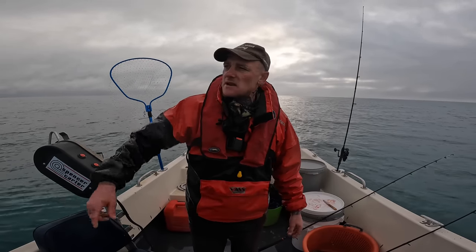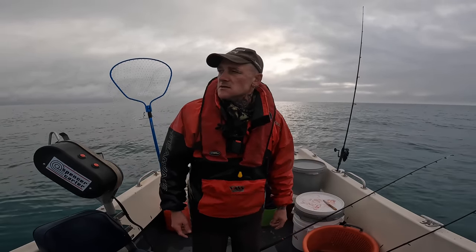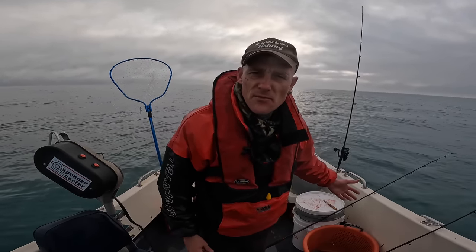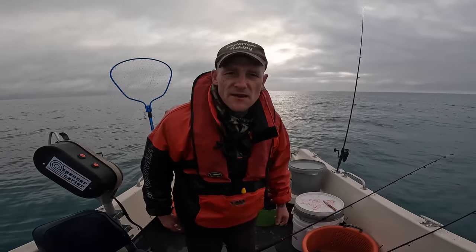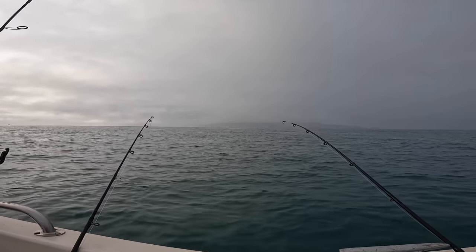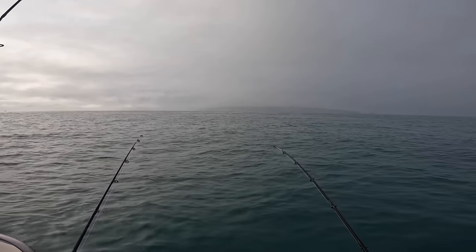The bank is starting to make now and the overfalls are starting. As we go over them, hopefully we hook into something. I'll give you a run through of the baits and the setups a little bit later on. Let's just try and catch one of these turbot — the rods are out. Come on, turbot.